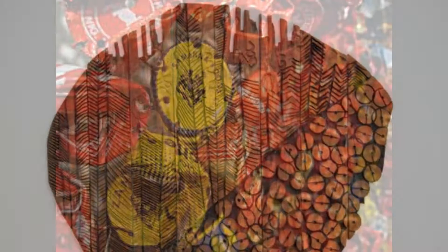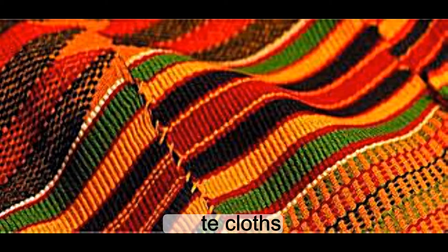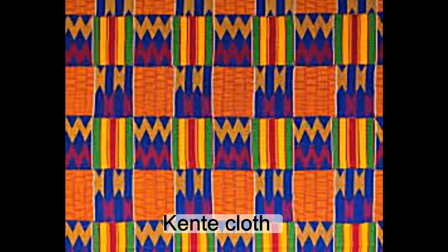Later on, he preferred recycled liquor bottle caps and labels, connecting them using copper wire. These works would go on to resemble that of Kente cloth, which was an African art style of woven cloth often including silk and gold to represent royalty and the Ashanti control of the gold trade.